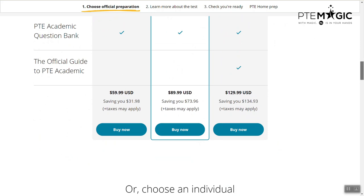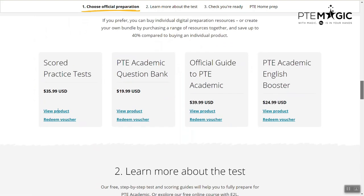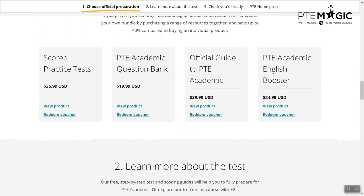However, if you still want to buy the products separately — for example, today we want to buy just one more test — you can just scroll down and you will see that they have different prices. The score practice test is $35.99 USD and then $19.99 USD for the PTE academic question bank. There are two other products too, but today we will only be looking at this one. You just click on view product.